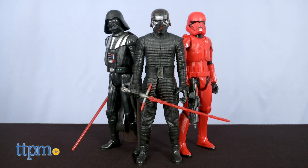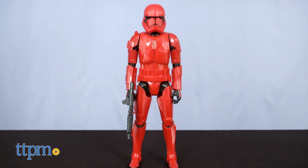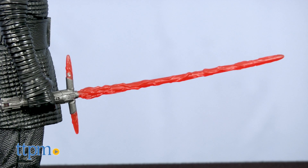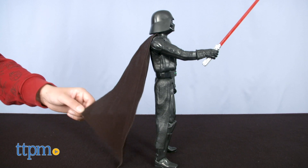The 2019 line features a trio of baddies in the form of Supreme Leader Kylo Ren and the Sith Trooper from the Rise of Skywalker, and a Revenge of the Sith inspired Darth Vader. Kylo and Vader come with their respective lightsabers, each of which look very nice. The crackle on Kylo's blade looks very good in particular. Vader also comes with a cloth cape, a very nice touch.